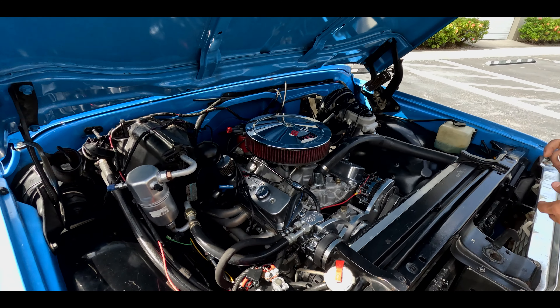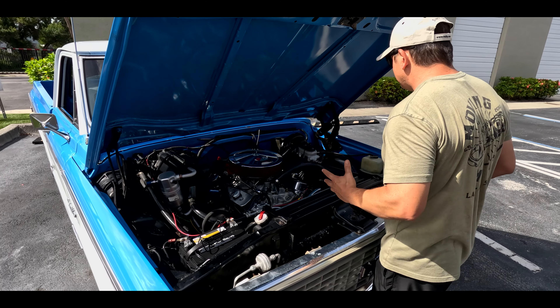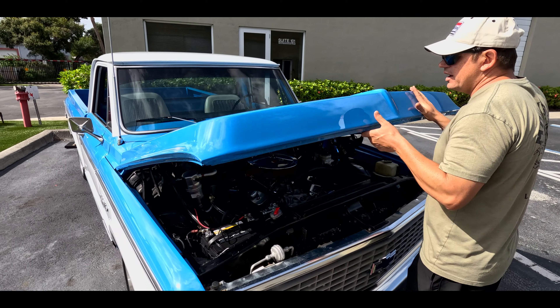Overall condition, I'd rate this a 7 out of 10. That's 70% out of 100 based on a concourse level grading system. The reason we give it that rating is because there are minor imperfections and we're going to try to showcase them to the best of our ability today.